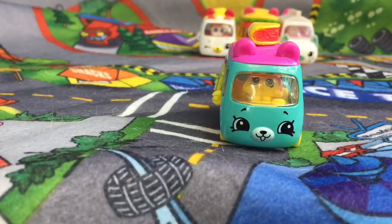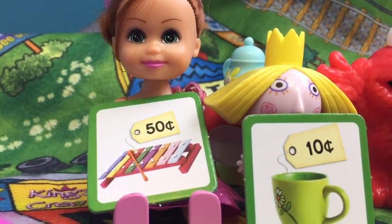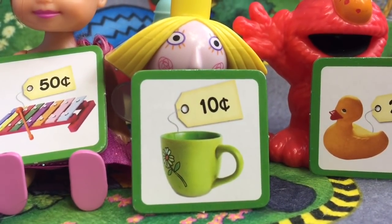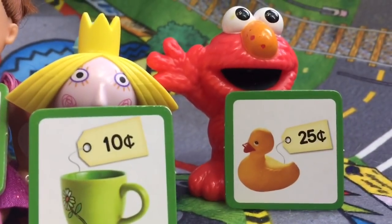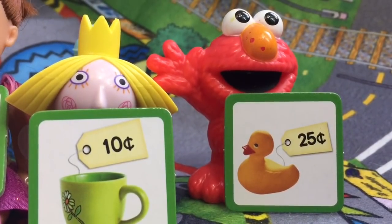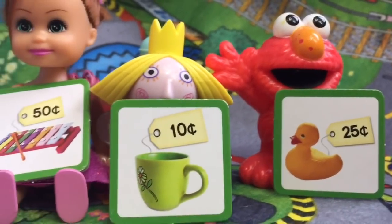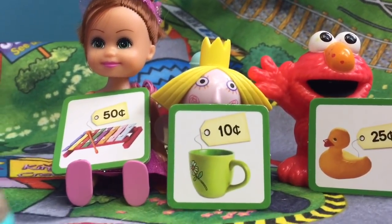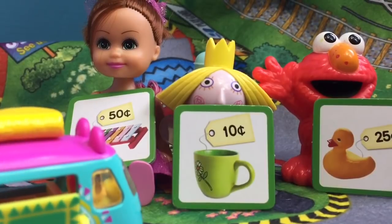Let's go see what the judges gave the Traveling Taco for a score. Rose has given her a rainbow xylophone for 50 cents, Holly a green mug with flour on it for 10 cents, and Elmo has a rubber ducky for 25 cents, making a total score of 85 cents. Pretty good!